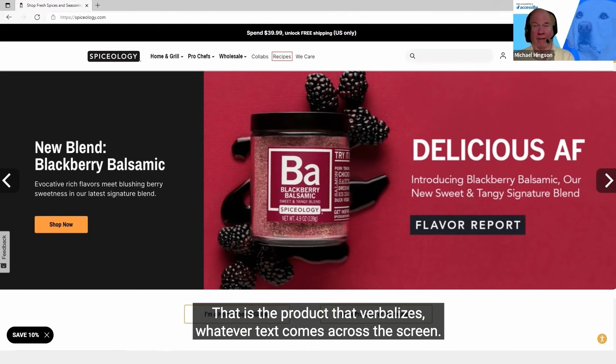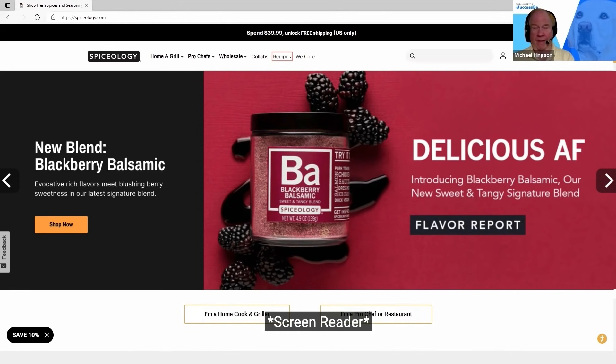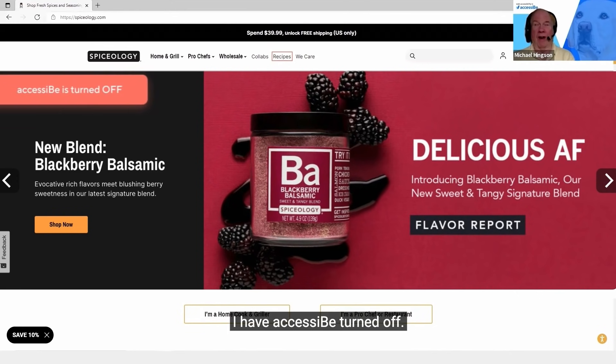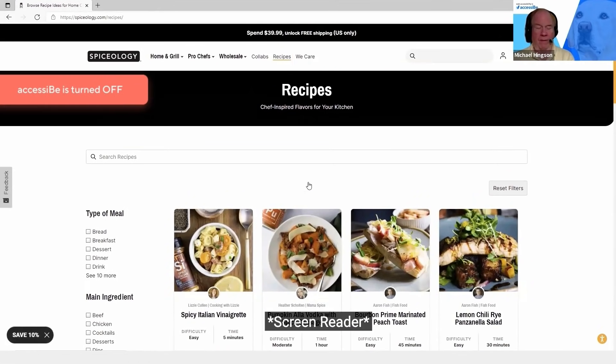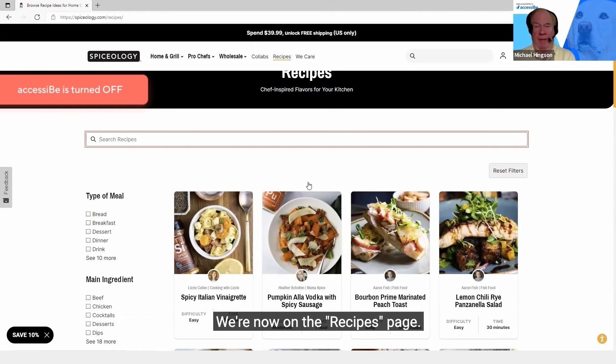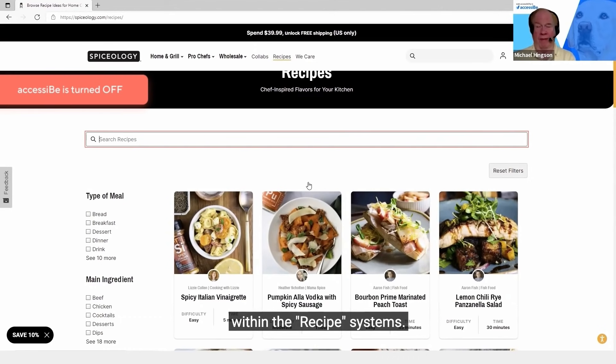JAWS is the product that verbalizes whatever text comes across the screen. Right now I should be on the link that says Recipes. I have AccessiBe turned off. We're now on the Recipes page, and what I want to do is look at what my options are for searching within the Recipes system.